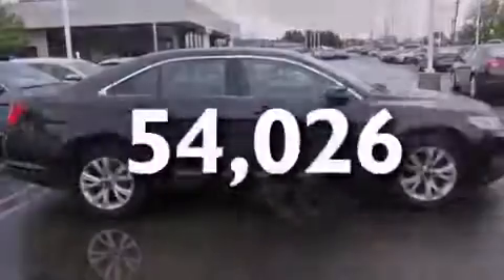Additional features include a rear window defroster, a chrome grille, dusk-sensing headlights, tinted glass, and this vehicle has fewer than 55,000 miles on the odometer.